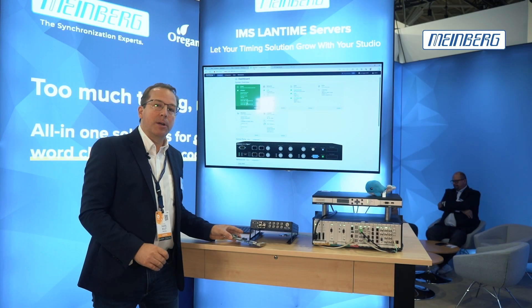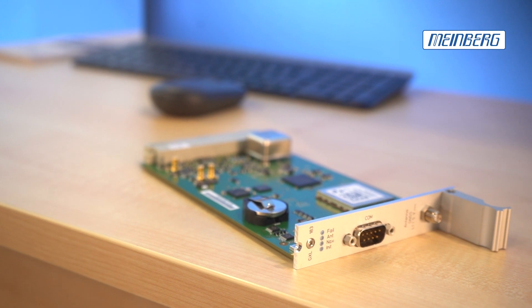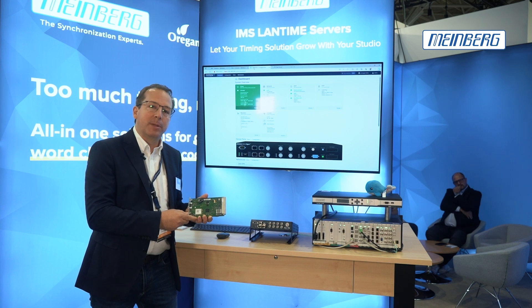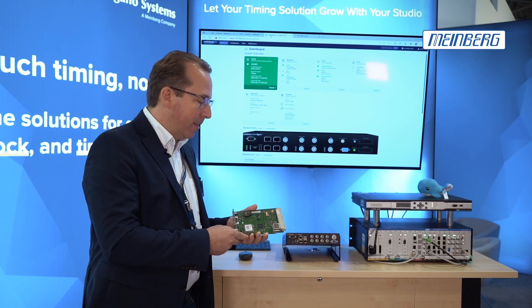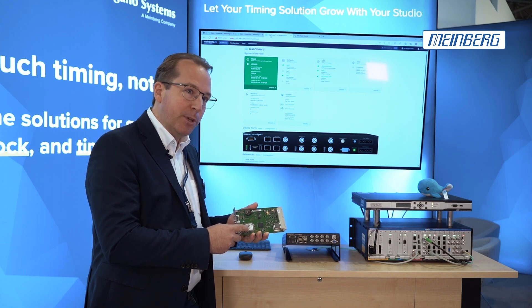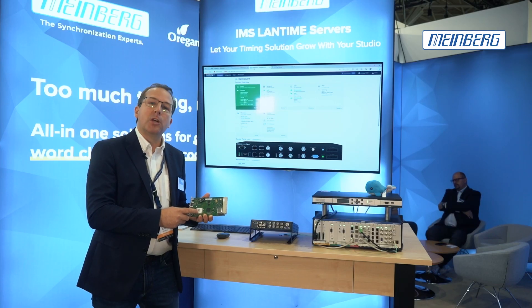Our latest product is our new GNSS receiver, the GXL card, which makes detection of GNSS vulnerabilities very easy with a GNSS chip from Septentrio and a special service that you can book from the company called Fugro.